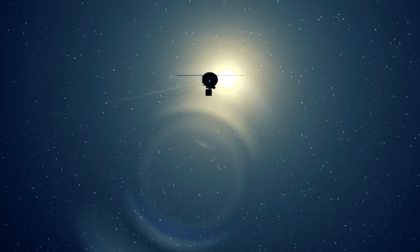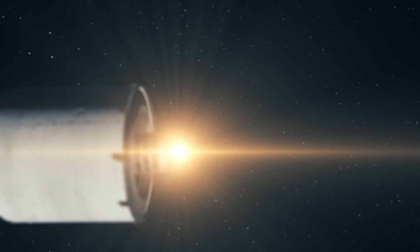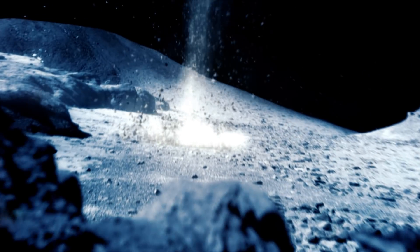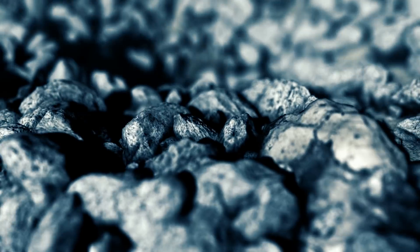And instead of landing on the object, we fire a set of penetrators. They impact and embed into the asteroid, and they acquire a sample. That allows us to confirm that the water is present, and it allows us to understand a little bit about the bulk material that that water exists within.